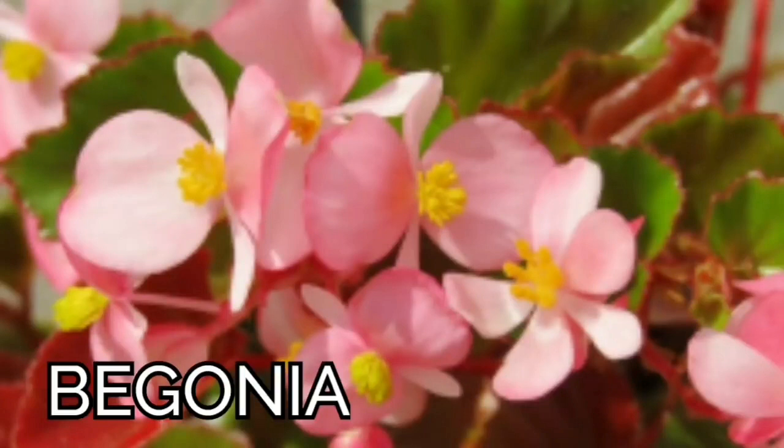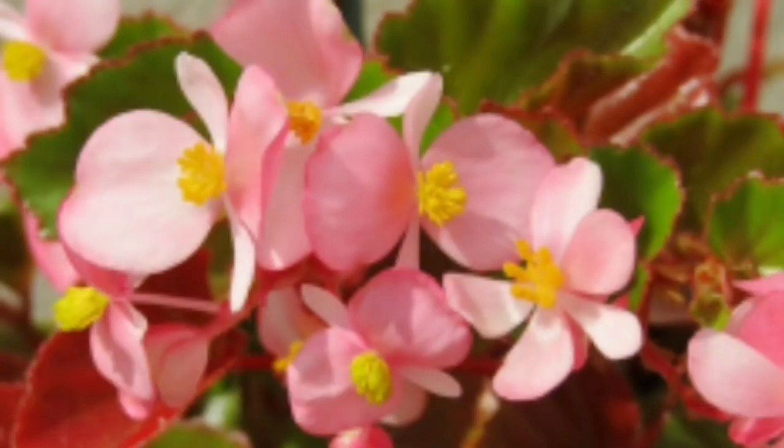Second is begonias. Begonias also come in different flower colors, and their leaves are beautiful too. Even if they are not flowering, their leaves are as beautiful as other foliage plants.